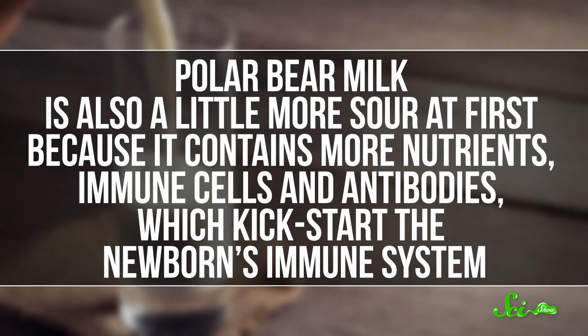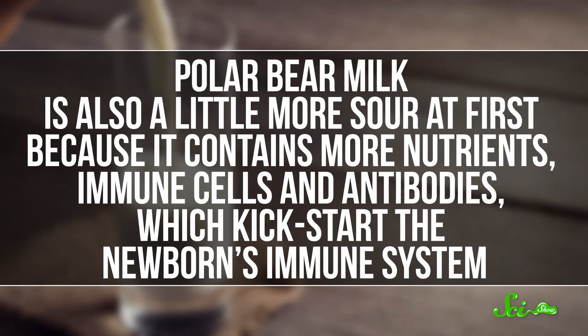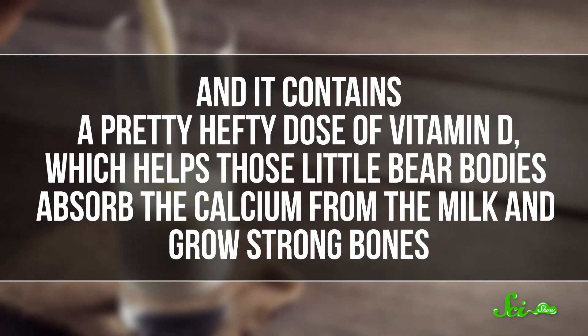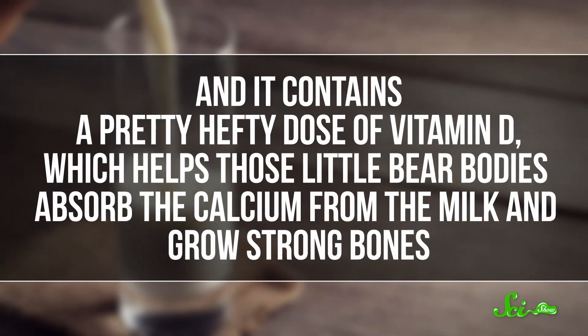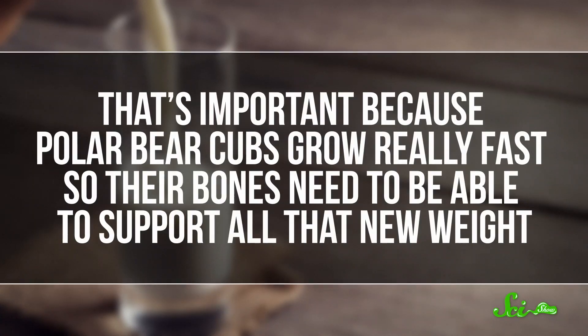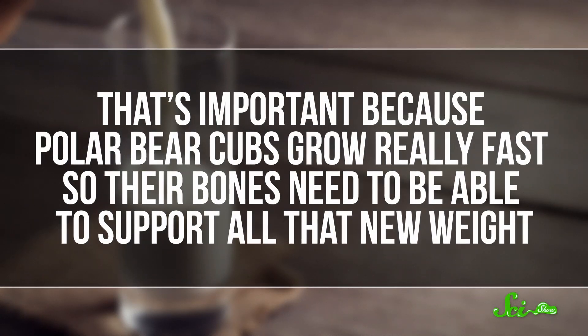Polar bear milk is also a little more sour at first, because it contains more nutrients, immune cells, and antibodies, which kickstart the newborn's immune system. And it contains a pretty hefty dose of vitamin D, which helps those little bear bodies absorb the calcium from the milk and grow strong bones. That's important because polar bear cubs grow really fast, so their bones need to be able to support all that new weight. Vitamin D is sometimes called the sunshine vitamin, because we can boost synthesis of it by just going out into the sun, but since the baby bears are cooped up, they have to get theirs from their mom.